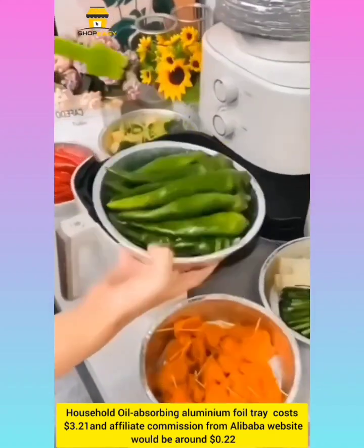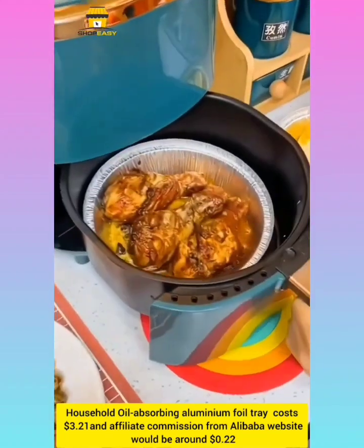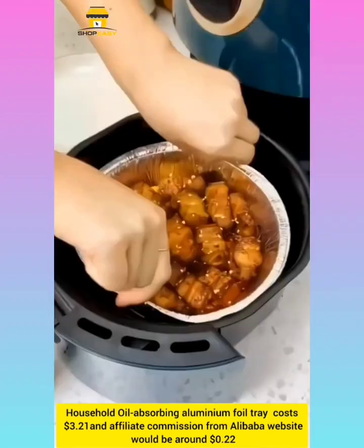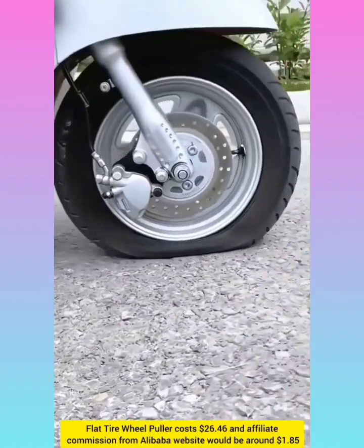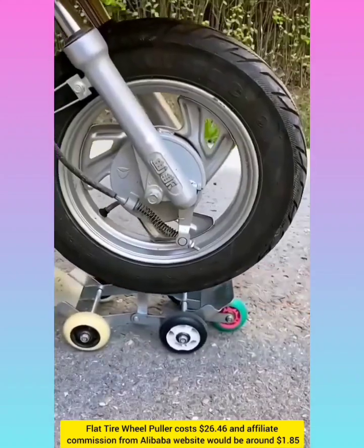Coil absorbing aluminium foil tray with affiliate commission around $0.20. Flat tire wheel puller with affiliate commission around $1.85.